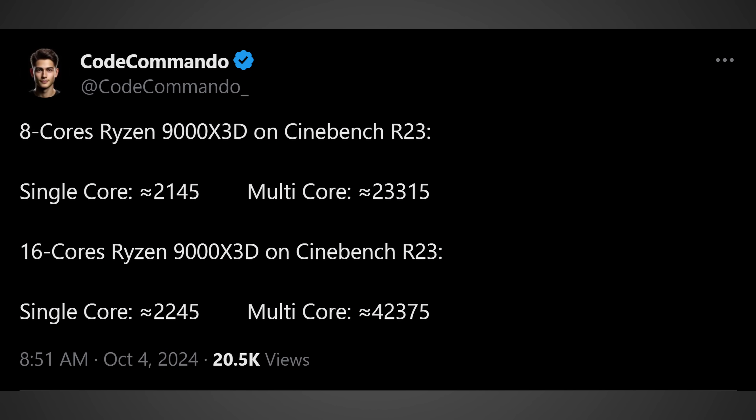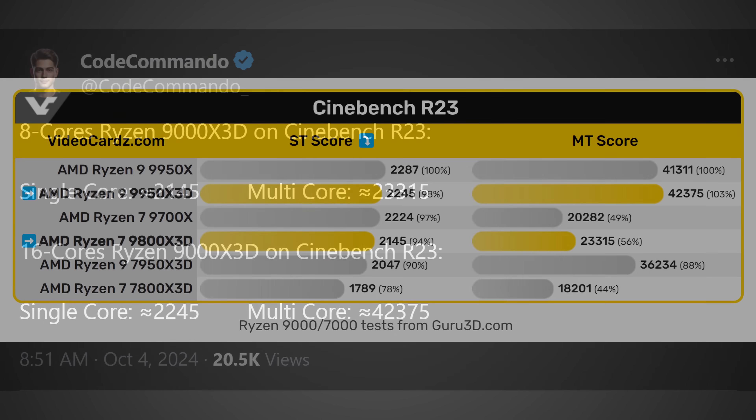Most recently, we actually saw some Cinebench R23 numbers leak for the 8-core 9800X3D as well as the 16-core 9950X3D — this coming from Code Commando over on Twitter, so take it with a grain of salt. But videocards.com did take these numbers and compare them to other CPUs such as the outgoing 7950X3D and 7800X3D. What we found were some really enormous performance uplifts, and in some cases they're actually eclipsing their non-X3D counterparts.